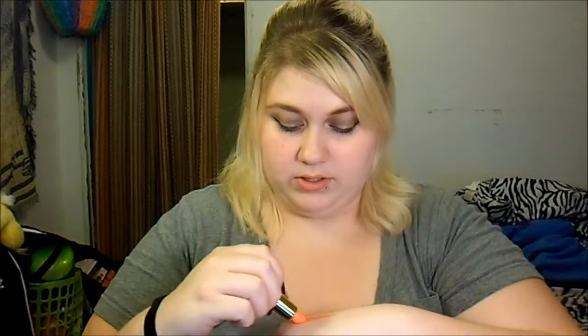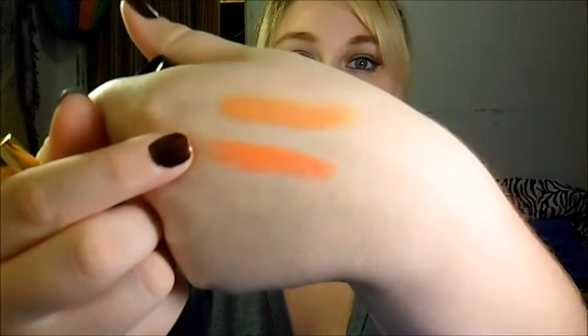I recently bought this Revlon lipstick in Siren — it's like a nice orange-y reddish color. I've been doing this with a neutral eye and wearing it to work. Orange has been my favorite color so far this year.